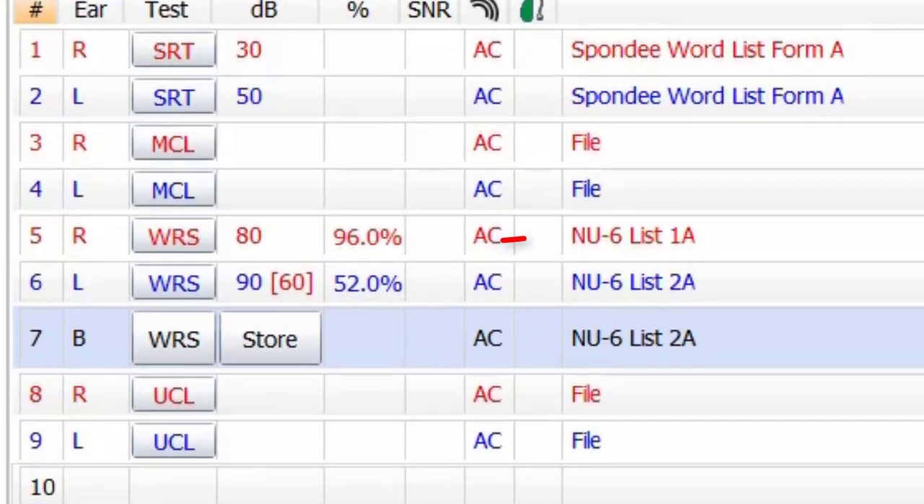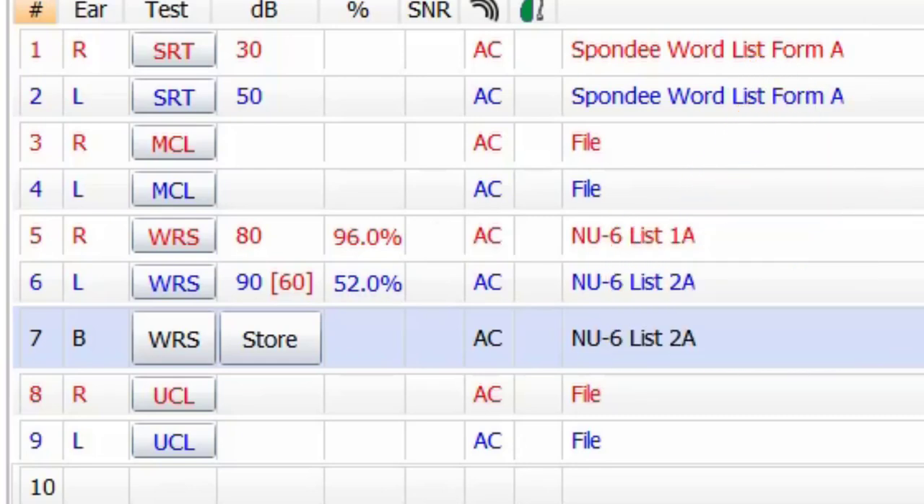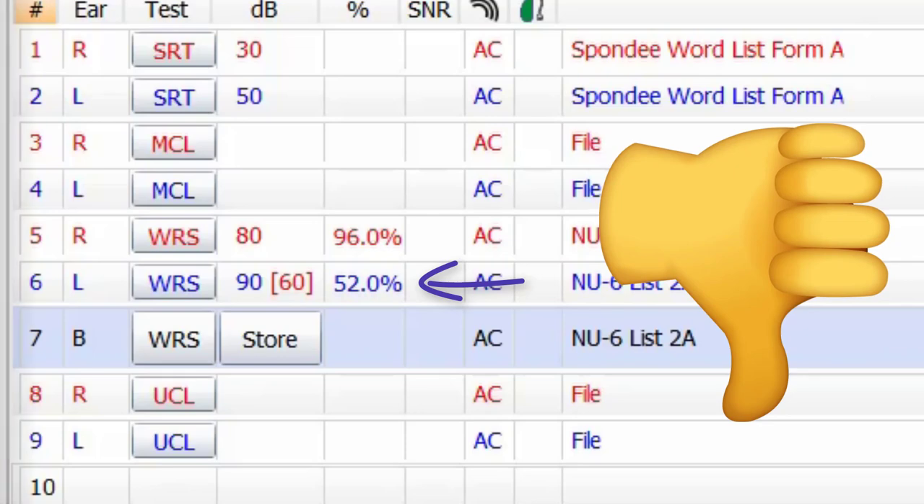If you repeat these words back with a high level of accuracy, then your prognosis for treatment success is relatively high. However, if you repeat these words back with a low level of accuracy, your prognosis for treatment success is usually on the lower side. This is why having an accurate measurement of your word recognition score is so important at this initial diagnosis phase of your hearing loss.